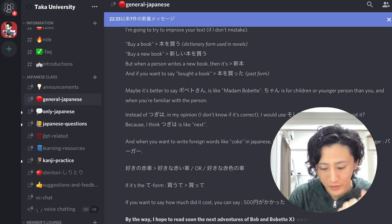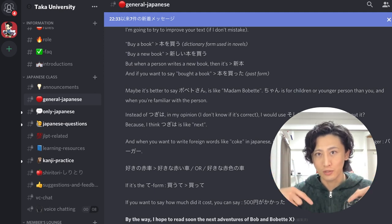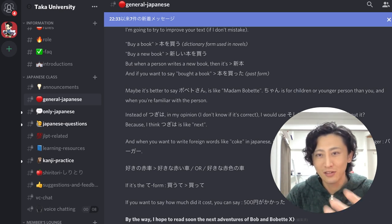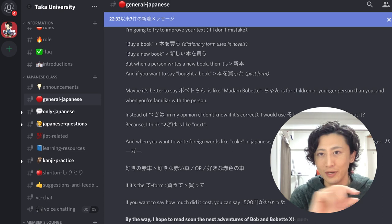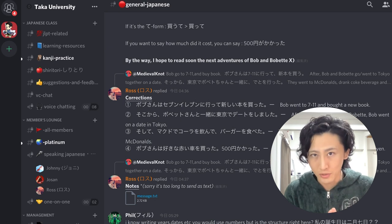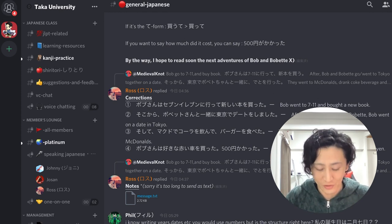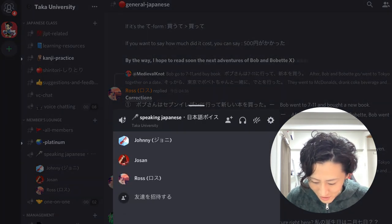If you'd like to join this Discord server, please check the description — I will put the invite URL there. The HelloTalk link is also available in the description. In this Discord server, you can speak with your language learning friends using the voice channel.